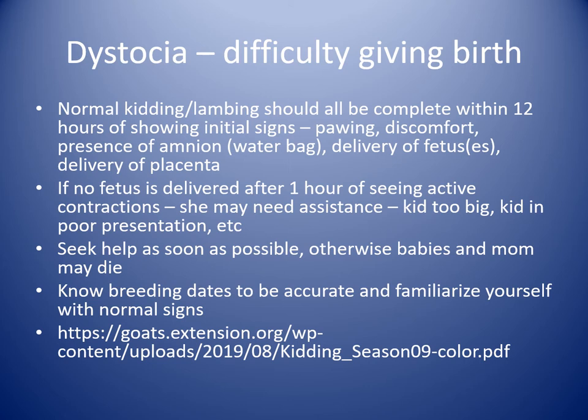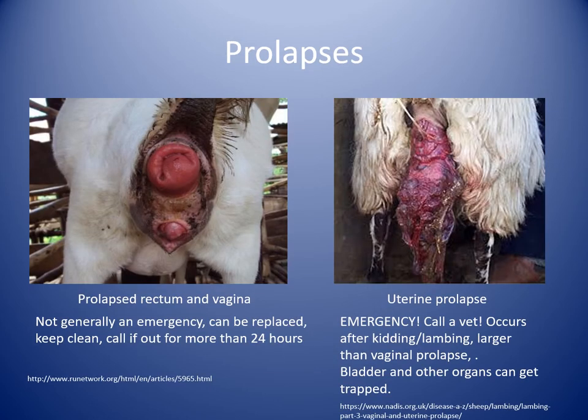This extension site is really good. Dr. Odani can potentially get you a link to this. Any of the extension sites — University of Rhode Island or Pennsylvania — most universities have wonderful resources about what normal kidding or lambing looks like and what to expect.